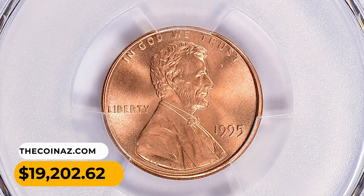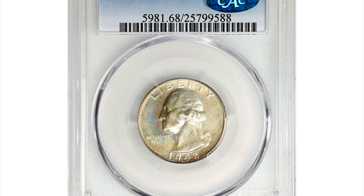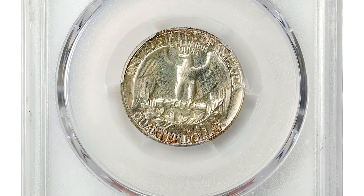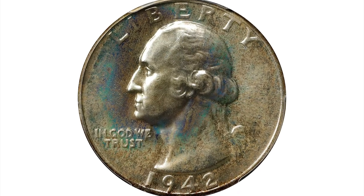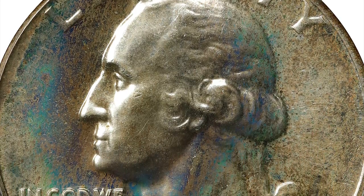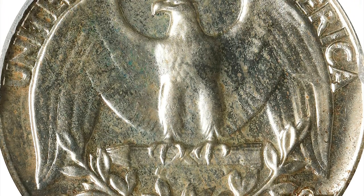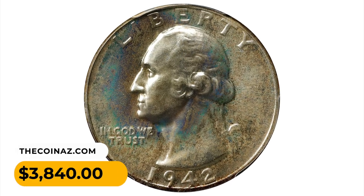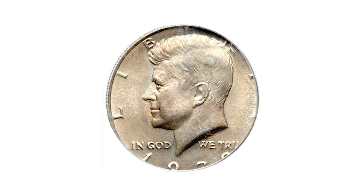This is a 1942 Washington Quarter in PR68 condition, also coming with a CAC sticker on the slab. An exceptional example of the proof 1942 Washington Quarter, both sides display dustings of light sandy gold iridescence. The surfaces are uniformly mirrored and virtually pristine — an impressive condition rarity from a mintage of 21,123 coins. The 1942 was the final proof in the series struck prior to 1950. It was sold for $3,840 at Stack's Bowers auction.